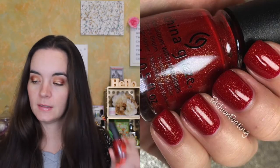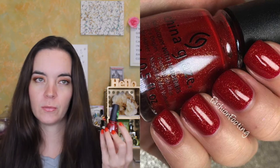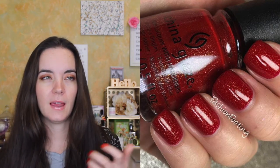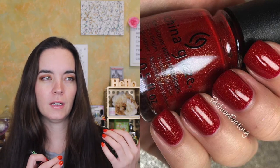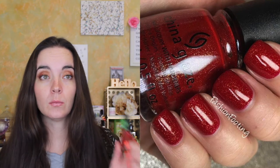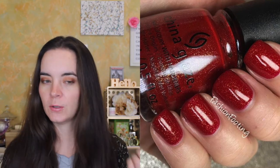The first one is actually a new one from China Glaze, from their Grinch collection for this year, and it is called Ho Ho No. It's a really beautiful warm red with a bunch of gold micro shimmer throughout. It has a really good formula, covers in two coats, and the gold in this very warm red base just looks really really nice — very festive. I quite enjoyed this one from the Grinch collection.